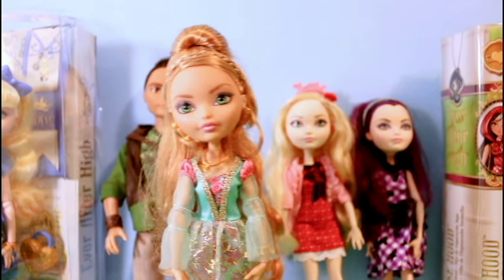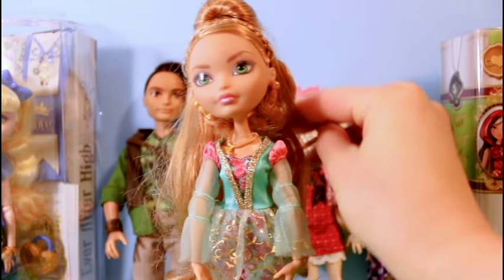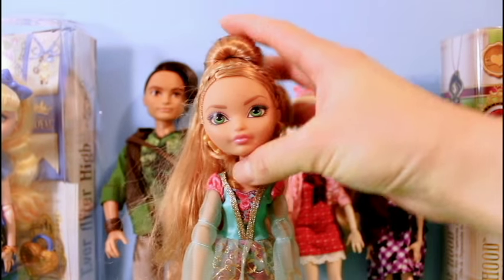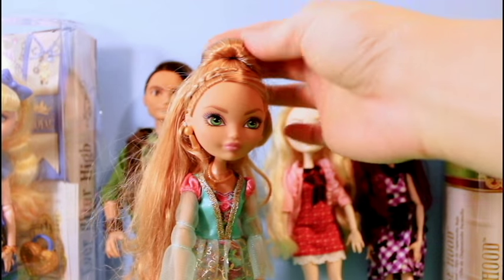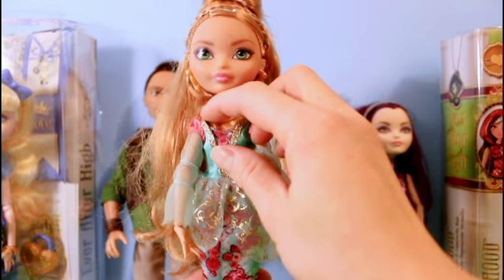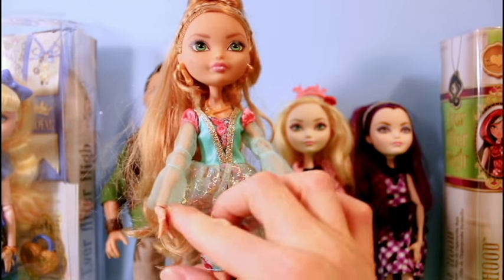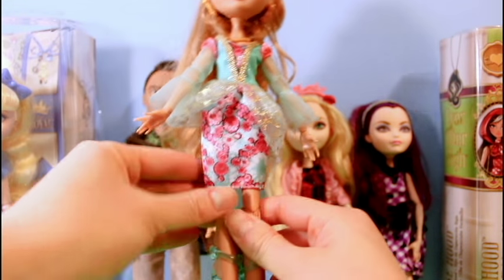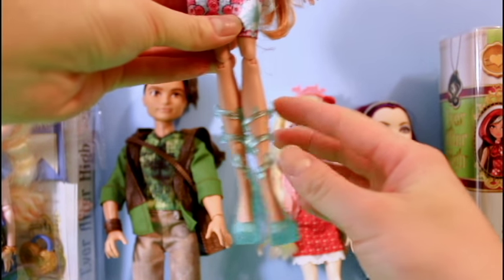So the next doll we're going to look at is Hunter Huntsman's girlfriend Ashlyn Ella, who is the daughter of Cinderella. Out of all the Ever After High dolls I like her hair the most because it's the most different — she has a braid here and then she has it tied up into a little bun up here. And she has gorgeous clothes: this necklace, lace sort of sleeves with the gold trim, and look at the beautiful flowery dress that she has. And look at the shoes — aren't they so cool?